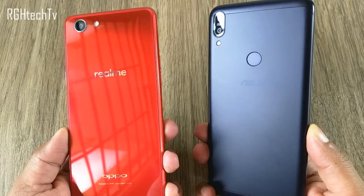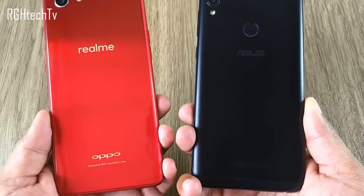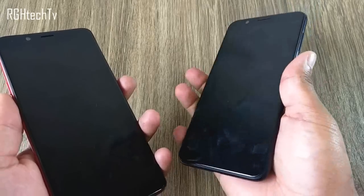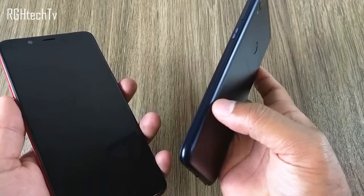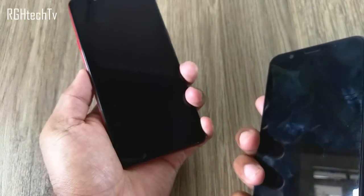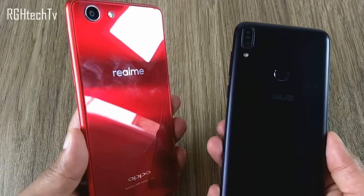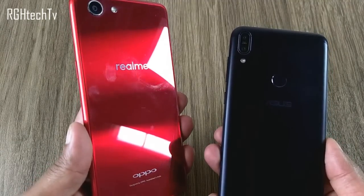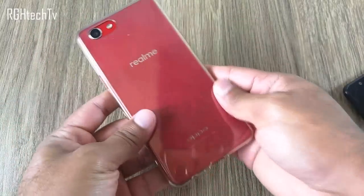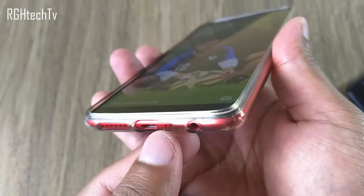Looking at design and build, the Asus Max Pro M1 has a metal back panel with plastic edges, while the Realme 1 has a glass back panel with plastic edges. The Max Pro M1 feels slightly slippery due to curved edges, whereas the Realme 1 is comfortable to hold despite the glass back. One downside of the glass back is that it attracts a lot of fingerprints, but Oppo includes a free case in the box which reduces fingerprints and protects the phone.